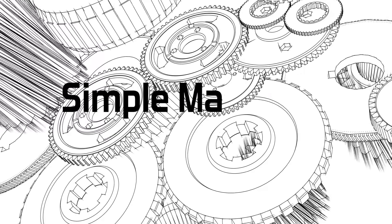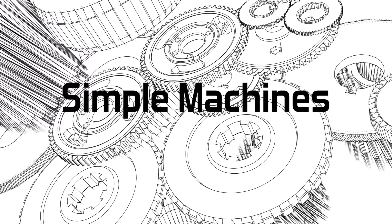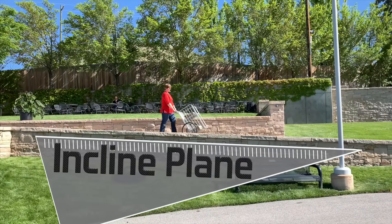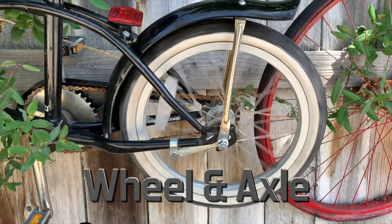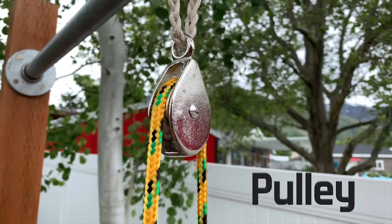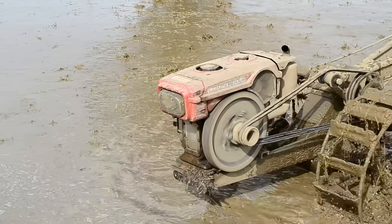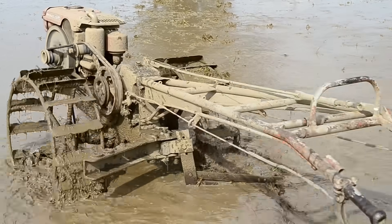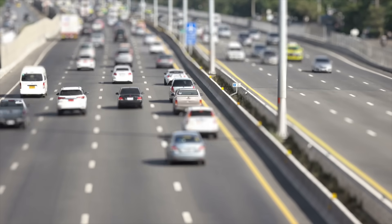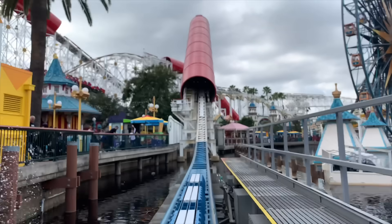We just learned about the six simple machines. Do you remember what they are? The inclined plane. The wheel and axle. The lever. The screw. The wedge. And the pulley. Great job — these are the simple machines, and they're around us every day. When you assemble several simple machines together, you get cool things like cars, airplanes, and roller coasters.